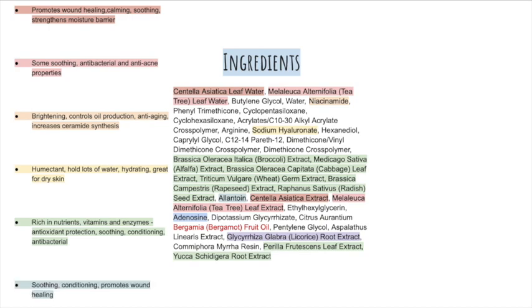Allantoin is a great ingredient known for its soothing and conditioning properties; it also promotes wound healing. Adenosine is another anti-inflammatory, wound-healing ingredient which is also proven to help repair the skin barrier, as well as having a profound anti-aging effect.